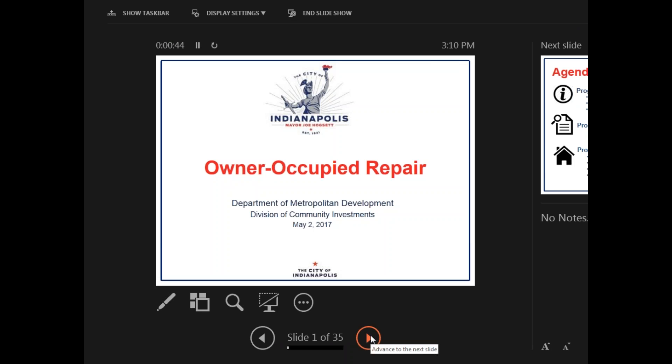Thanks for joining us. I'm Holly Lester with the Department of Metropolitan Development, and we're going to be going over some details about the Owner Occupied Repair Program, which is part of our CDBG program — that's the Community Development Block Grant program.